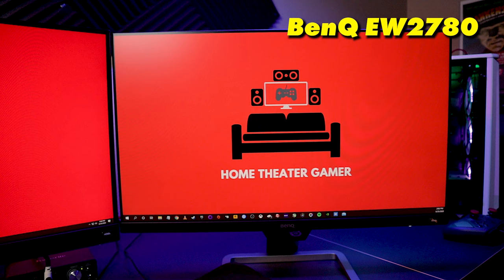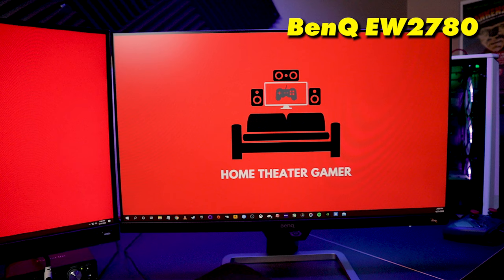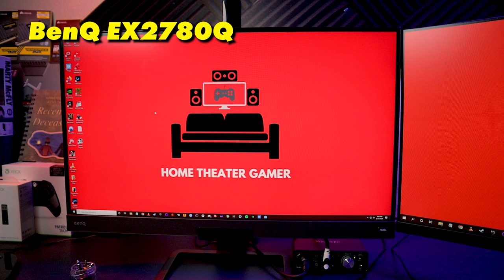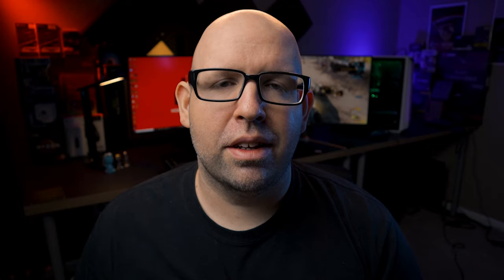The 1080p monitor I'll be using is the BenQ EW2780 — a 27-inch 1080p IPS monitor with a 60Hz refresh rate that can go up to 75Hz. And the 1440p monitor I'll be using is the BenQ EX2780Q — a 27-inch 1440p IPS panel that does 144Hz and also supports HDR. BenQ didn't sponsor this video; they did send these products to me for review, full disclosure, but I'm making this video on my own and they have no say in it whatsoever.